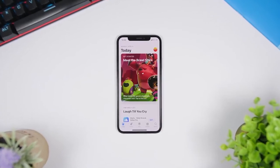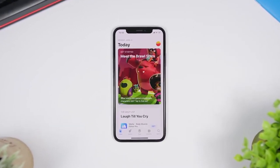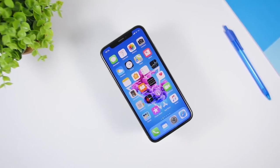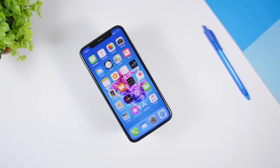Hey, what is going on everyone, this is iReviews back with another video. Today I will show you guys my top 10 must-have iPhone apps of 2019. These are all free apps that can be downloaded from the App Store and they're very useful, so you must have them on your iOS device.